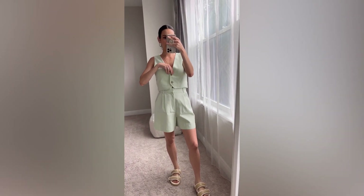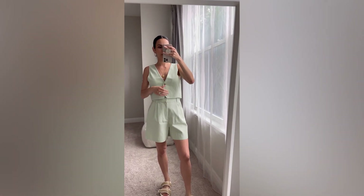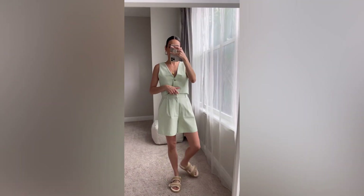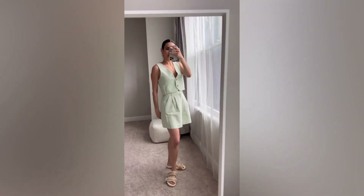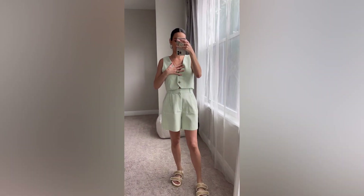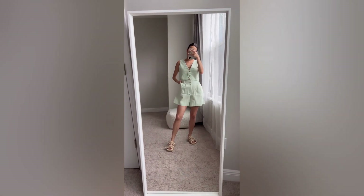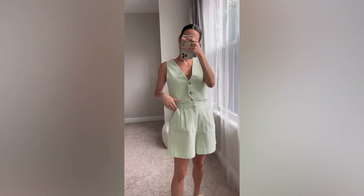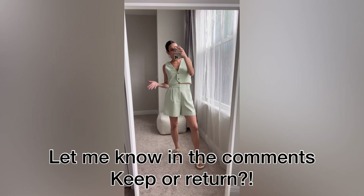The top runs small — it's a little snug on me in a small, and if you have a larger chest than I do I'd say size up in the top portion. The concept is cute and this also comes in black, which might look better. I'm leaning towards returning it — not quite love. Let me know in the comments what you think: keep or return?